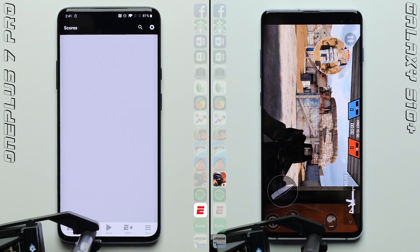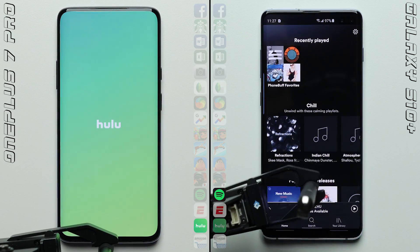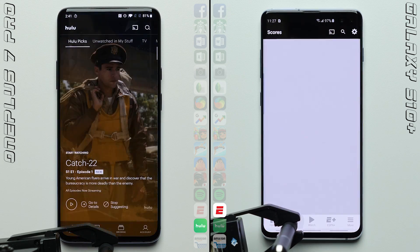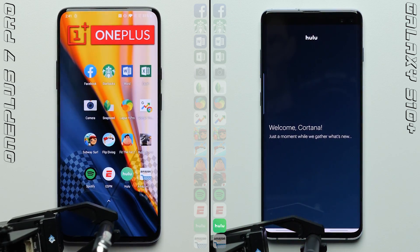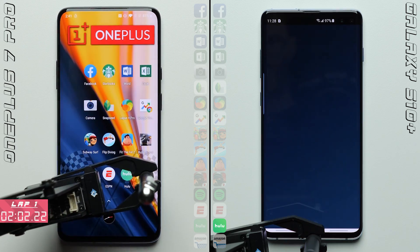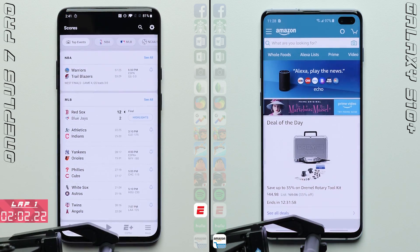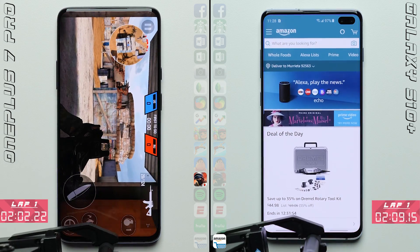Unfortunately for the S10 Plus, it loads Bullet Force at a slower rate, while the OnePlus 7 Pro blazed through both Spotify and ESPN, allowing the 7 Pro to pull a full lap ahead late in the first lap, clocking in an impressive time of 2 minutes and 2 seconds, with the S10 Plus taking a full 7 seconds longer, finishing the first lap with a time of 2 minutes and 9 seconds.